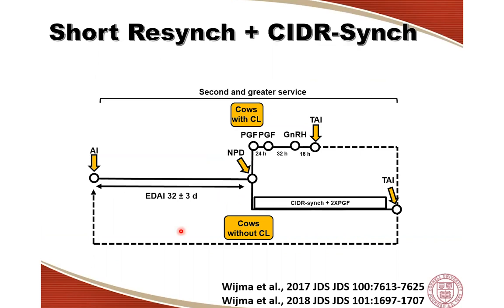For the first group of strategies — those meant to reduce the interval and optimize fertility of certain cow groups — I'll describe two different management strategies. The first is what we call the Short Resync plus CIDR-Sync program. This is a management strategy, not just a protocol; it's a way to manage cows for second and subsequent services, combining two different synchronization of ovulation protocols based on ovarian status at non-pregnancy diagnosis.